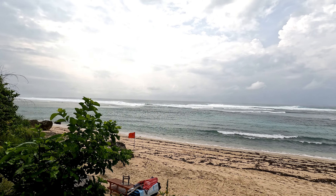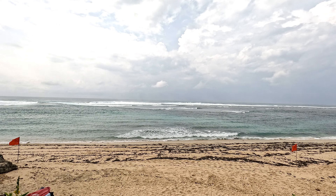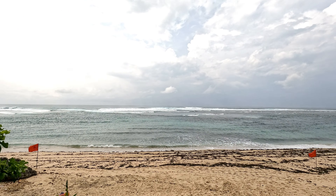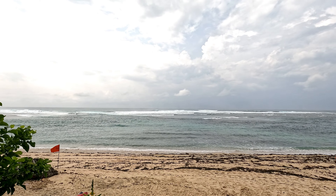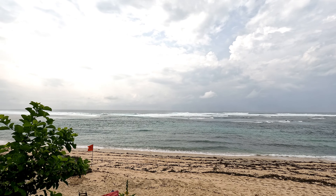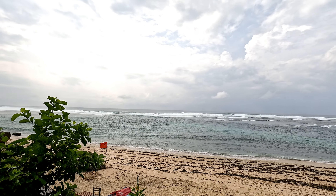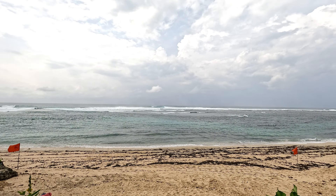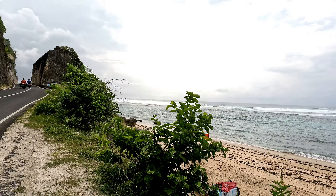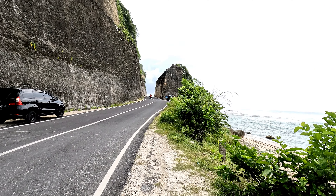This is Pandava beach. The water is crystal clear blue, and in the morning time there's no crowd here. The tide is quite high, which is why people come to surf. In this area there's a lot of surfing. If you like to surf, Bali is the best place for surfing. It's a beautiful beach with amazing views.